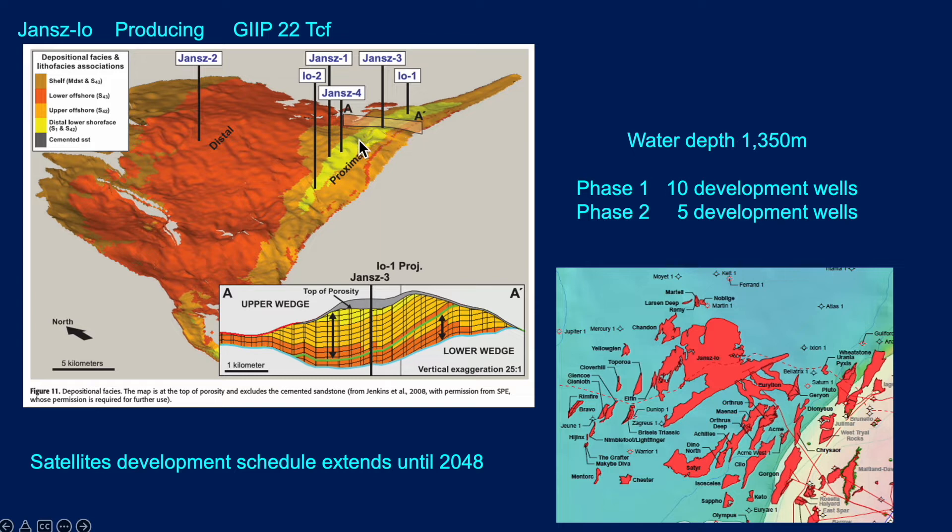Jansayo is a huge field with some 22 trillion cubic feet of gas initially in place, at a slightly deeper water depth of around 1,350 meters. It's a two-phase development with 10 and 5 development wells in each phase. Satellites tied back into the Jansayo development will likely extend field life out until 2048 or beyond — these are huge fields with a long future ahead of them.